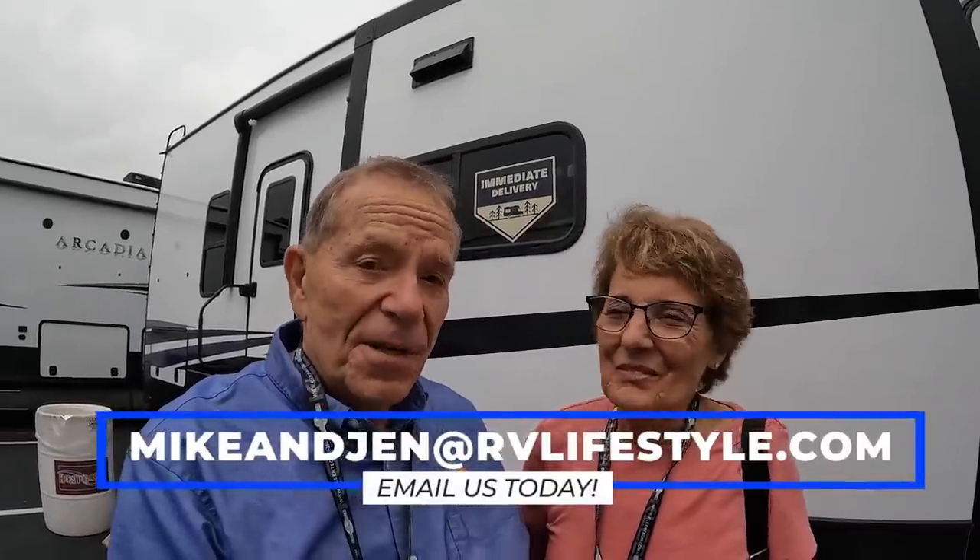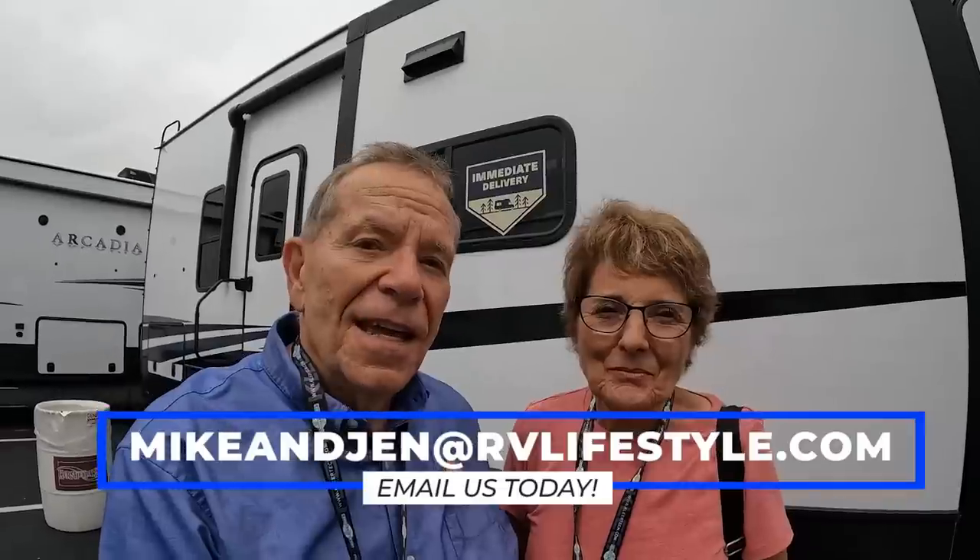That's the podcast for this episode. If you're coming to the Hershey RV Show 2022, we look forward to meeting you at our meet-and-greets: Wednesday at 2 p.m. at the Battle Born Batteries display, and Friday and Saturday at 10 a.m. at the Keystone display. Thank you for watching — reach us at mike and jen at rvlifestyle.com. Happy trails!